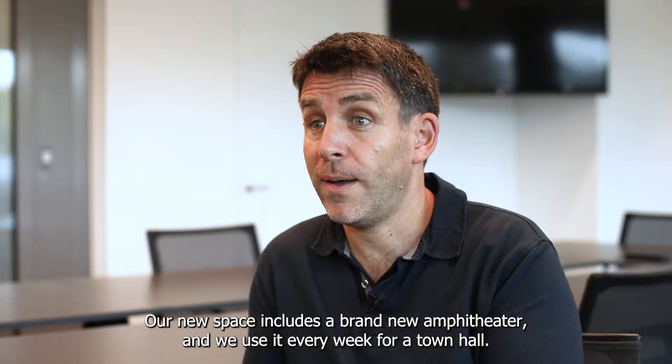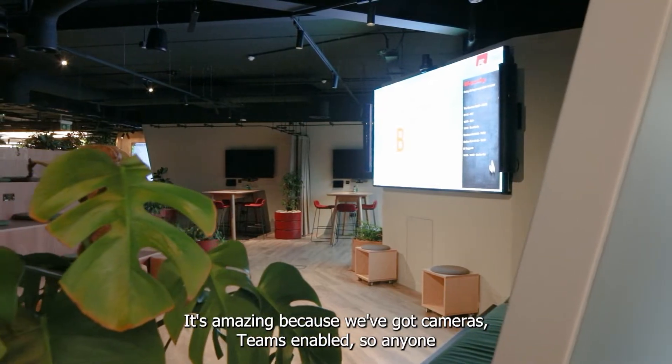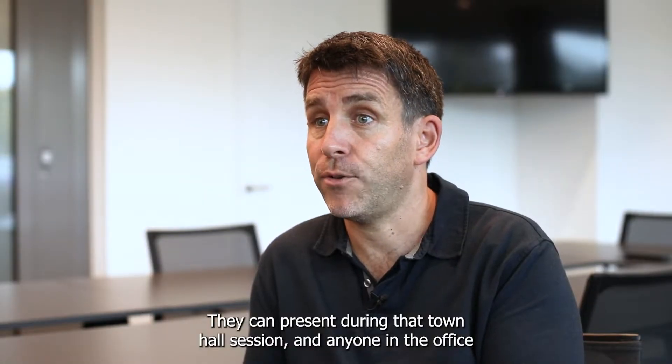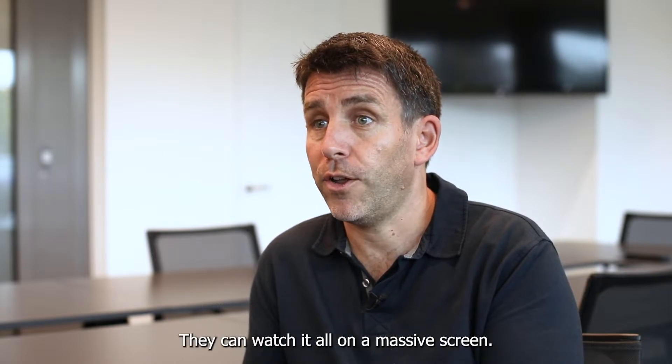Our new space includes a brand new amphitheatre and we use this every week for a town hall. It's amazing because we've got cameras and it's Teams-enabled, so anyone working remotely can fully participate — they can fully hear and they can present during that town hall session. And anyone in the office gets a great experience; they can watch it all on a massive screen.